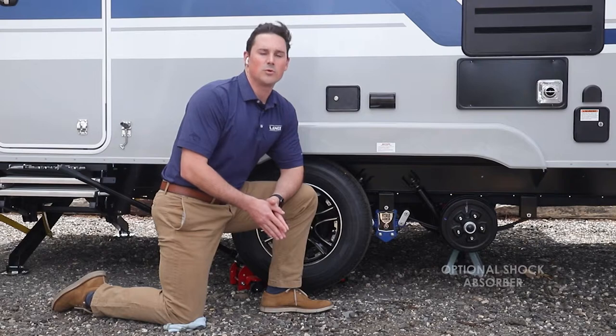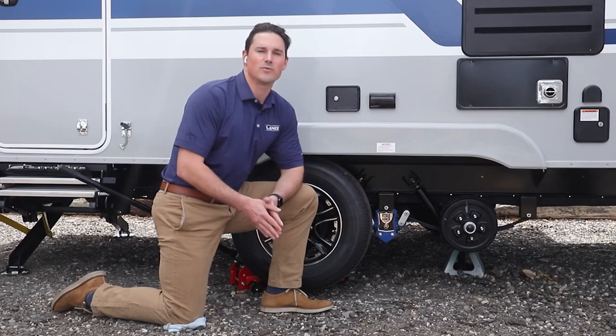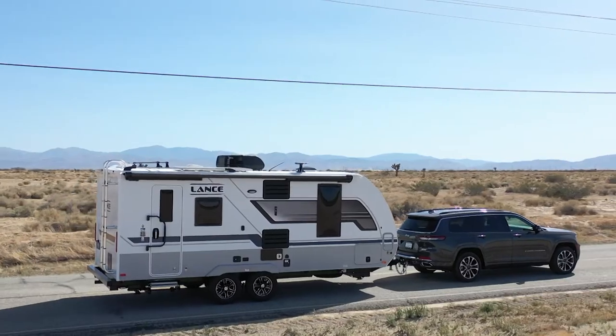We also offer an available shock absorber package that takes your suspension to the next level by protecting your trailer against less than perfect roads and leaving you with an even smoother ride.